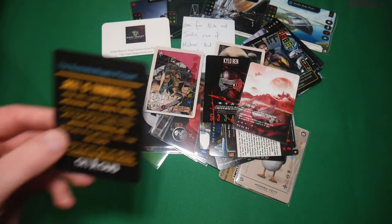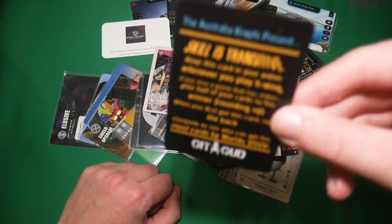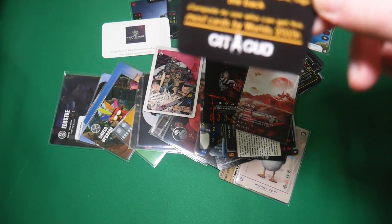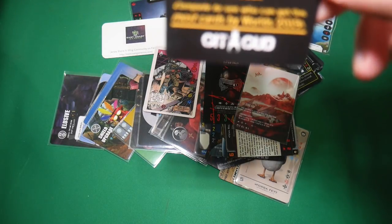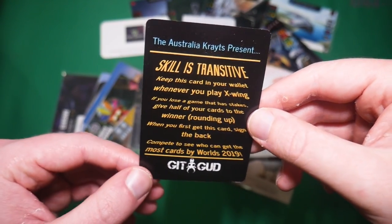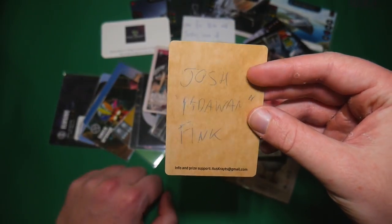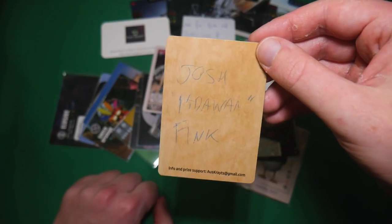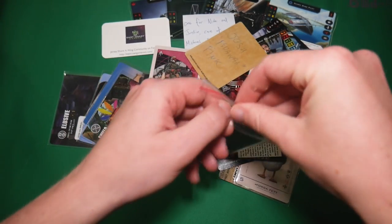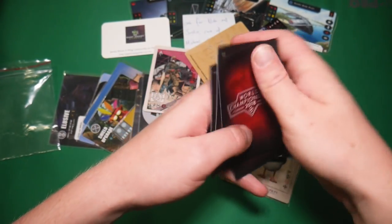One more thing from the Cryats — this is a very, very interesting initiative. Skill is Transitive. Keep this card in your wallet. Whenever you play X-Wing, if you lose a game that has stakes, give half of your cards to the winner — rounding up. When you first get this card, sign the back. Compete to see who gets the most cards by Worlds 2019. A really, really cool idea and initiative — trying to see how far and wide these cards can go. Also, a packet of World Championship sleeves — these are official participation items that FFG give out at the World Championships. Being Australian, it's very difficult to participate in those, so not bad.